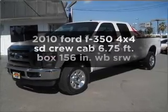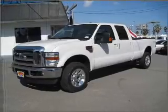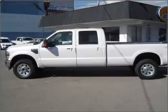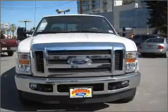Imagine yourself in this 2010 Ford S350. This is the set of wheels you've been looking for, with a powerful 8-cylinder engine that responds smoothly to its automatic transmission.